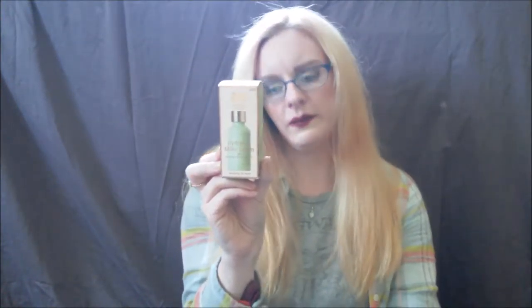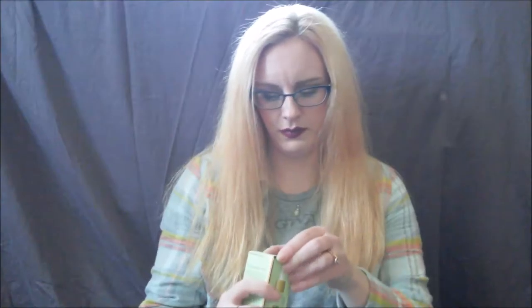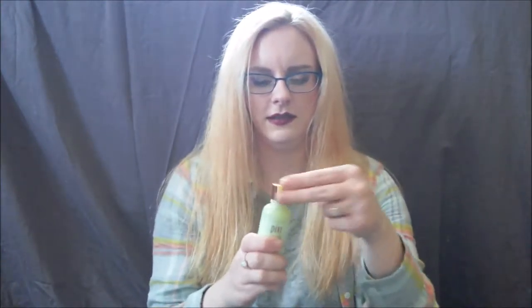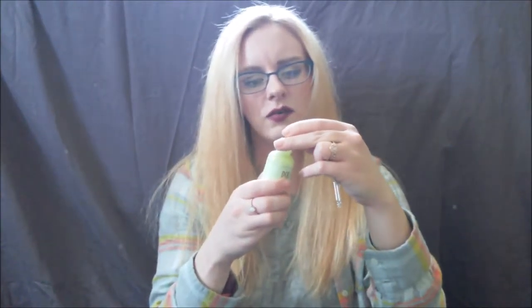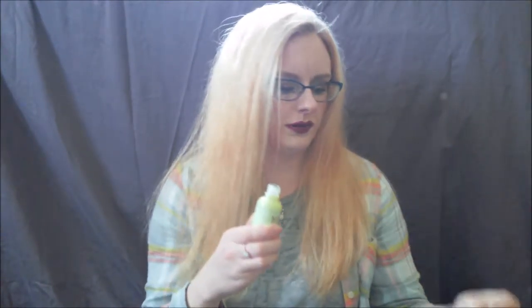It's supposed to plump and soften fine lines, which will go great with my nourishing night mask that I adore. It has rosehip oil, vitamin C, and rose flower extract. The packaging on these is super adorable too — the dropper comes like this and the bottom comes like that. There's a stopper in these.